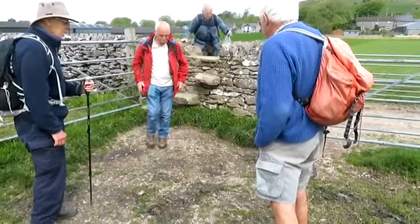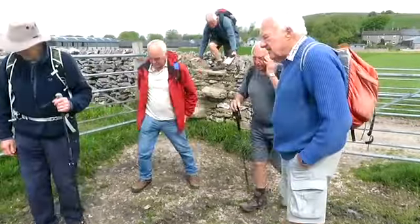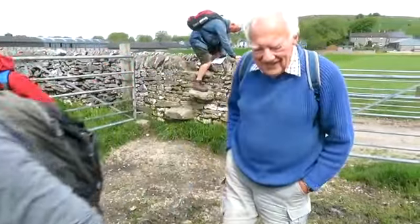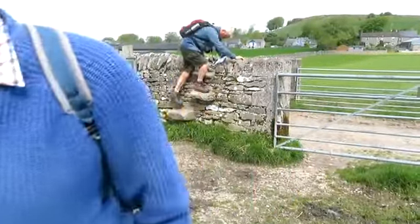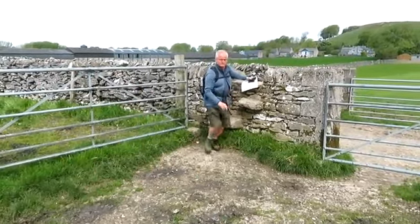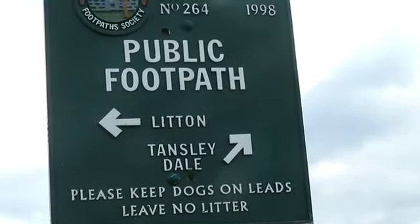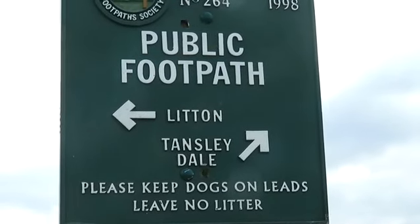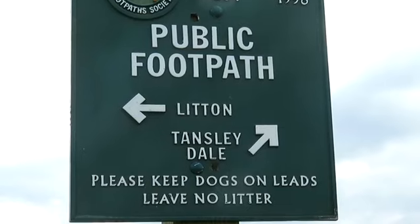Right, shall we have elevenses then? Just waiting for Peter to get over. There's plenty of room here, we'll just have it here. Stopping for a brew. We're all over now. Going to stop for elevenses in Tansleydale by Lytton, then we're going down Tansleydale.